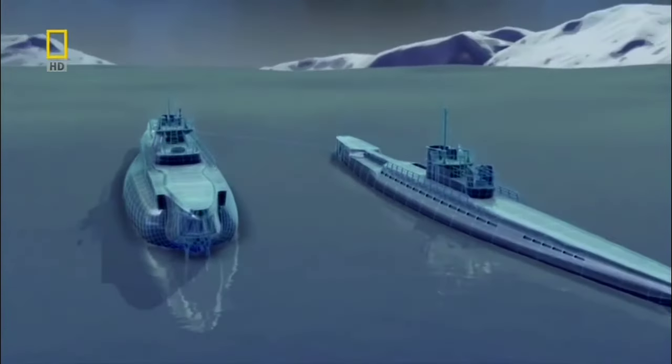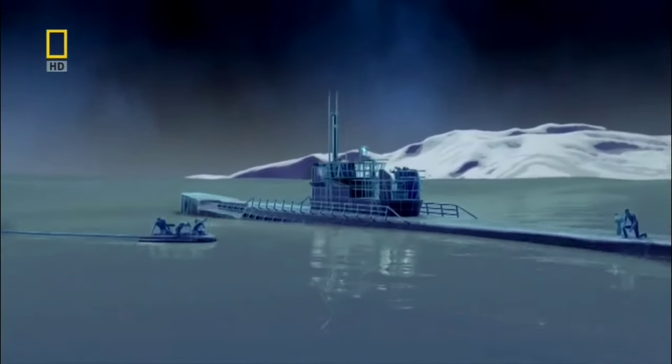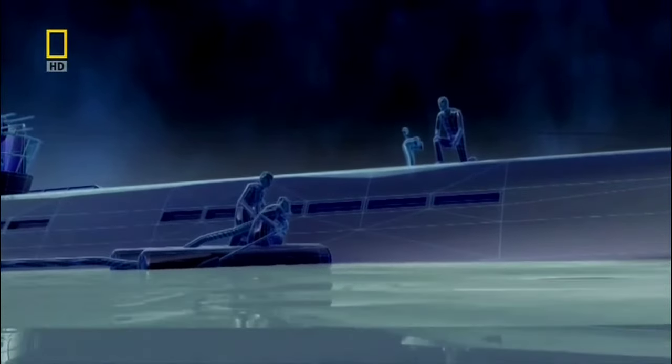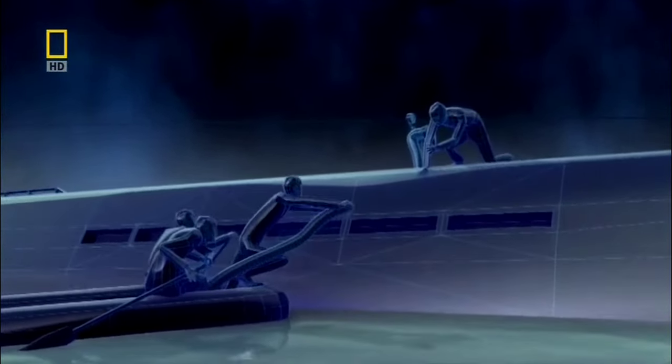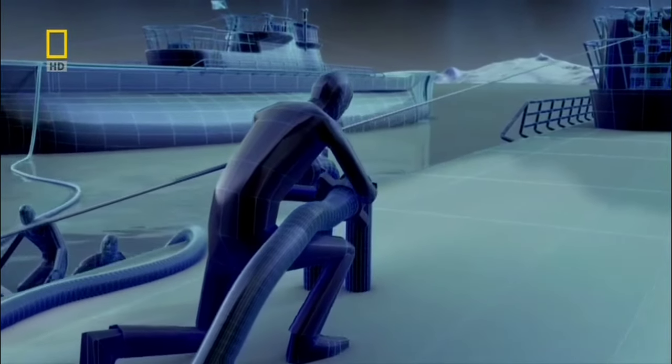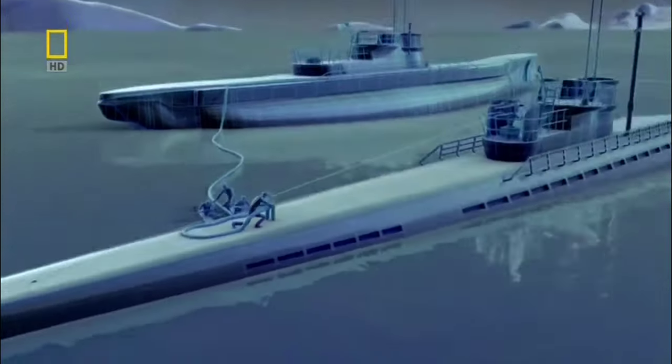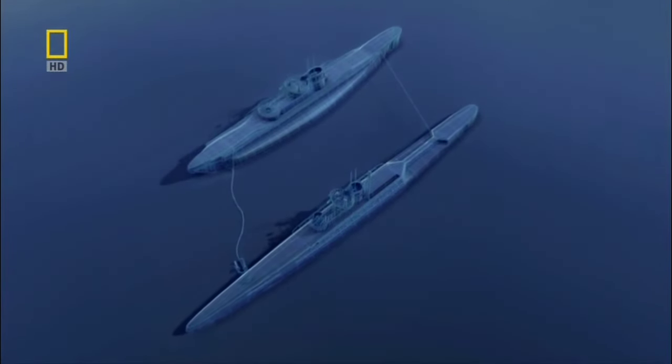To deliver fuel, the milk cow must surface and row across a fuel line. During the five hours it takes to refuel, neither submarine can dive to safety, which leaves them vulnerable to attack.